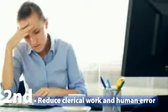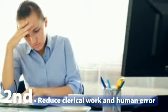Second, reduce clerical work and human error. Did you know automated timekeeping can drastically reduce the time it takes to collect, calculate, verify, and submit timekeeping data for payroll?